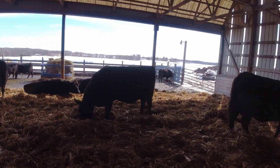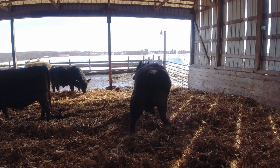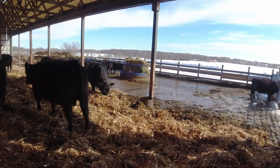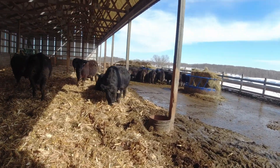Still gotta get rid of the bull — he's still out with the cows, actually right there. Our second bull should show up closer to calving season. We have our name on another registered Black Angus.